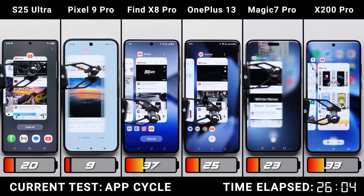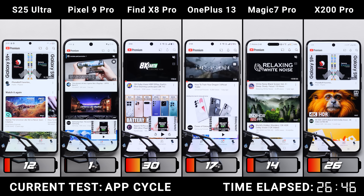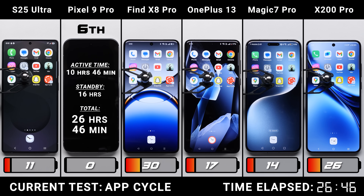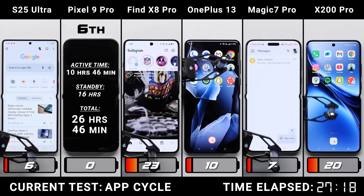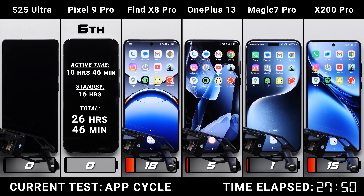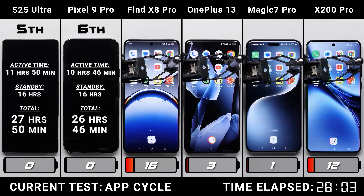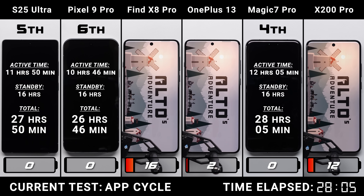The Pixel, possibly held back by its Tensor chip or smaller battery, only lasts 46 minutes into AppCycle, placing it in last. For fifth place it's between the Galaxy and Honor, but after an hour and 15 minutes into AppCycle, the Galaxy calls it quits — knocking out both phones without silicon-carbon batteries. The Honor hangs on with just 1%, which lasts another 15 minutes, getting it past the two-hour mark at 2 hours and 5 minutes, officially ranking it fourth.